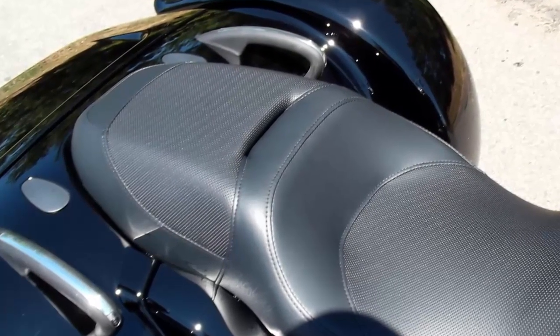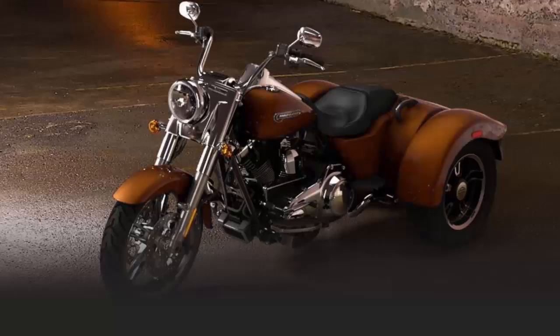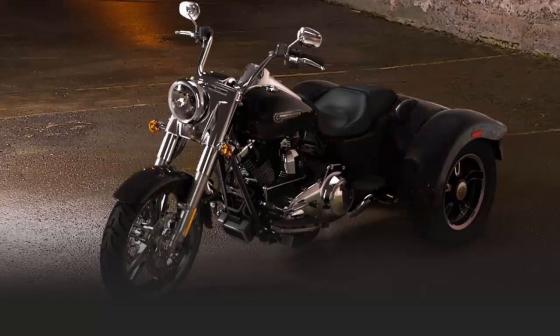The 2015 color options are Superior Blue, Amber Whiskey, and Vivid Black.